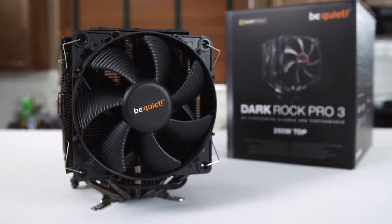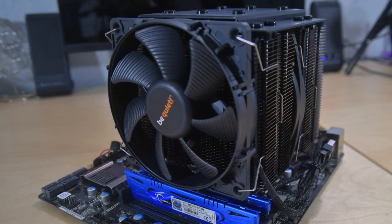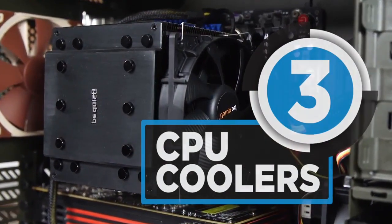With the kind of performance those mad engineers are wringing out, the PCs of today get quite heated. In this case, what you need is a CPU cooler to take that heat away. Here's the best in the lot.